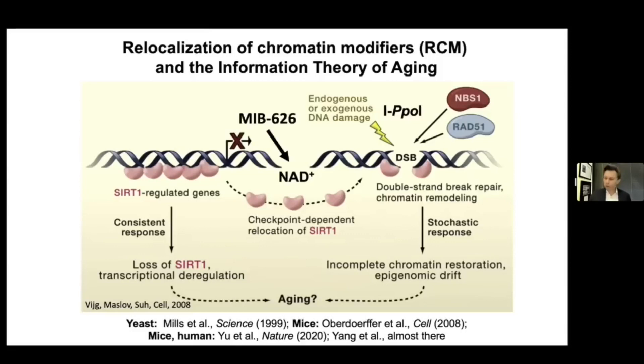We also want to report on MIB626, which is an NAD precursor — a polymorph of nicotinamide mononucleotide that is GMP pure. It's been tested in humans, and our goal is to have a drug that will treat not just aging but diseases of aging. Right now we've got five clinical trials up and running, and I'll share some results of that.